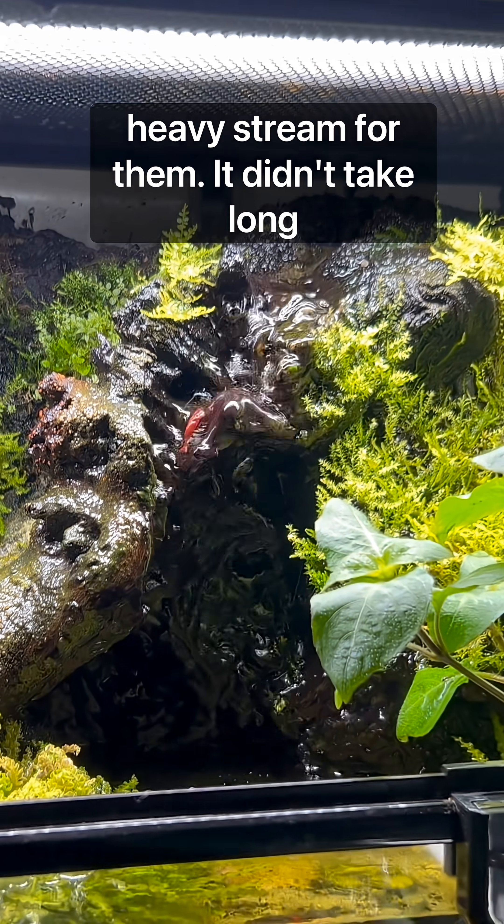And, to my surprise, they even managed to climb up the waterfall, which was a pretty heavy stream for them.